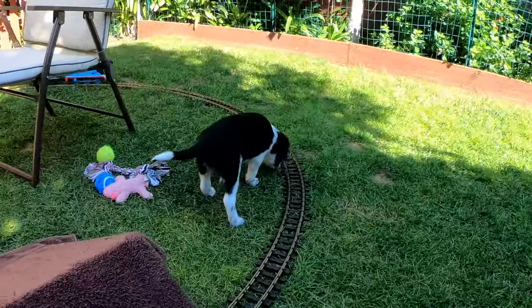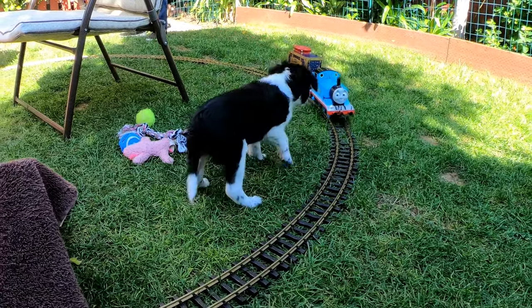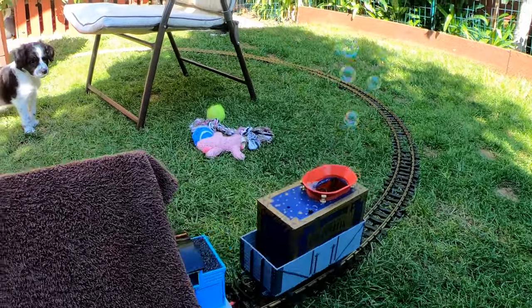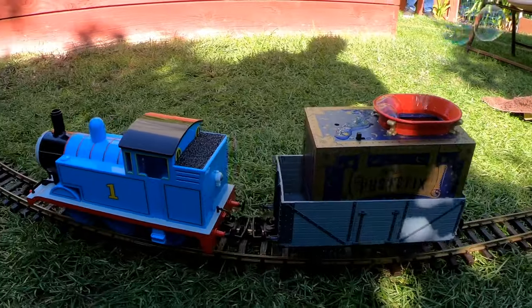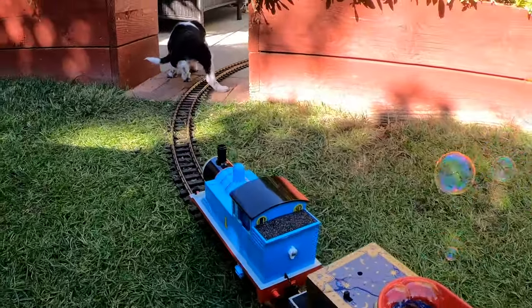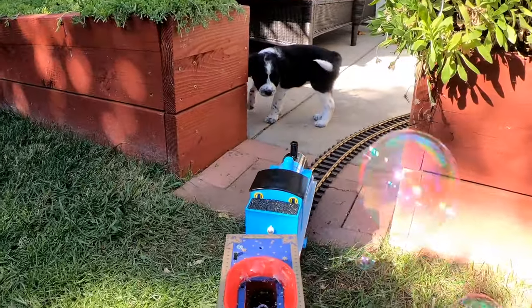This puppy is named Belle. She has learned her lesson by now and Belle stays out of Thomas' way. A little later, Belle stumbles over the tracks as she tries to get out of the way, but she regains her footing and does not have a run-in with Thomas.